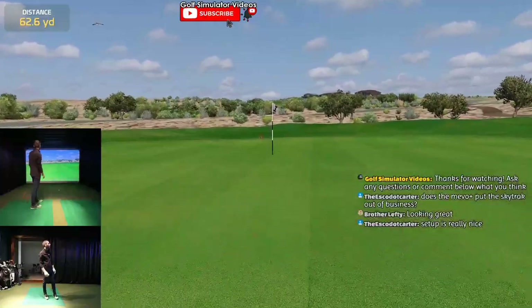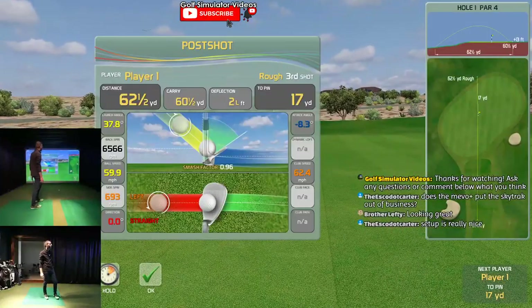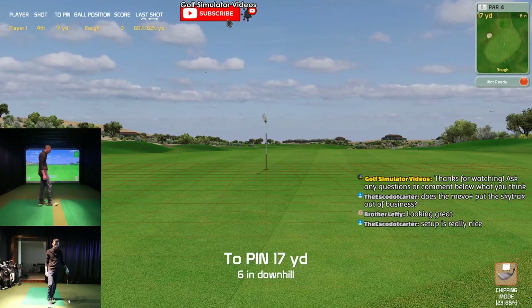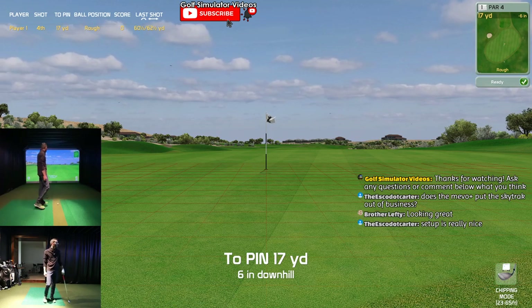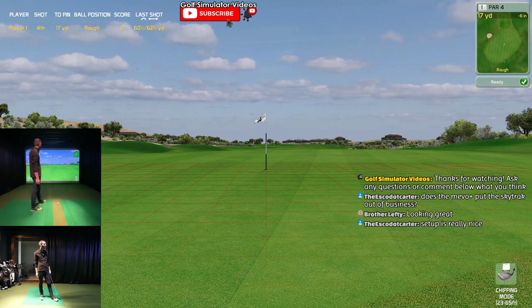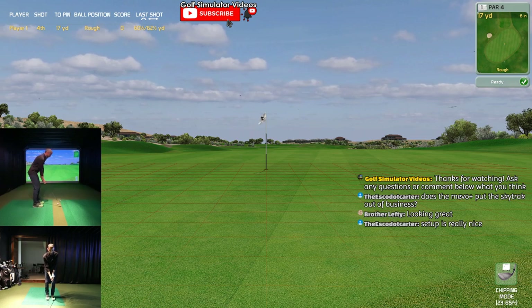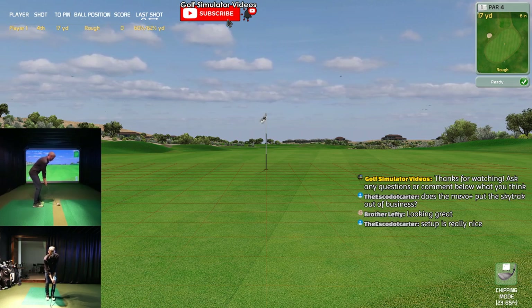Oh, it's way too much. Yeah, that's what I was worried about. I should have got that ball up higher. Man, this is a rough first hole. 17 yards to the pin. Here's the Mevo Plus shirt game coming out here.